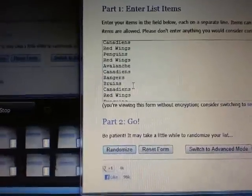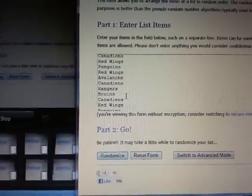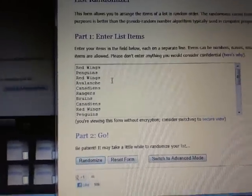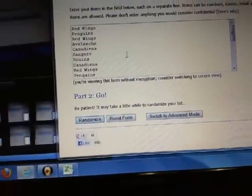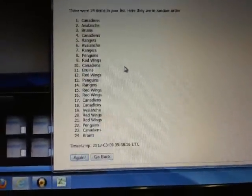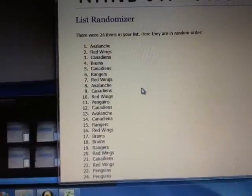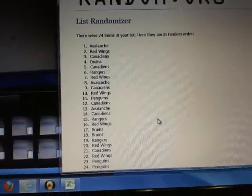Red Wings and Canadiens are in there six times each. We're going to randomize the list three times - the team on top after the third time is going to receive the Crazy Eight Prime, so good luck to the teams in it. And randomizing one, two, and three - it goes to the Colorado Avalanche! Congratulations Colorado on the Crazy Eight book.